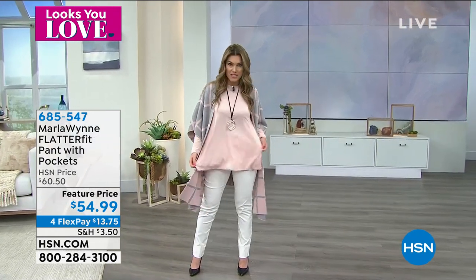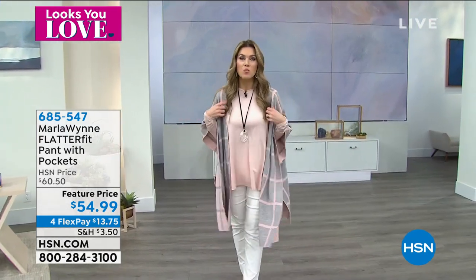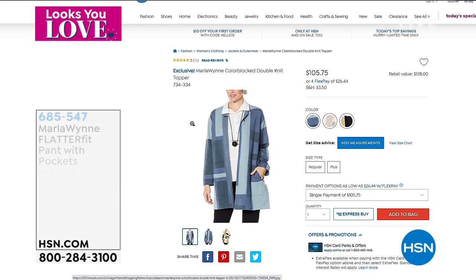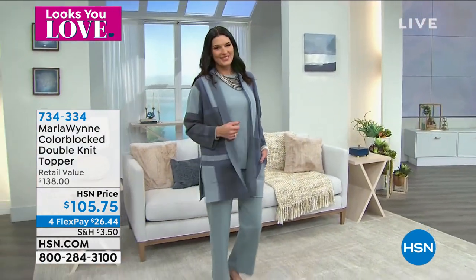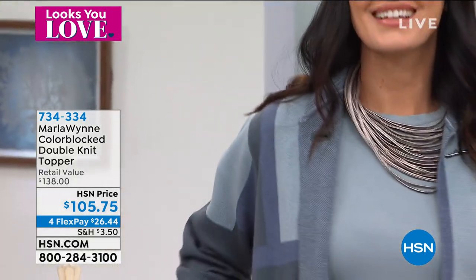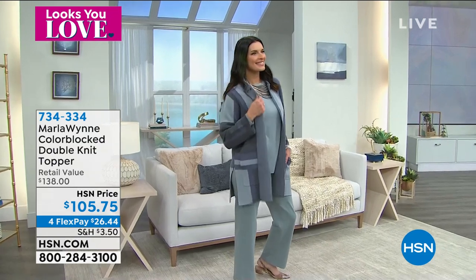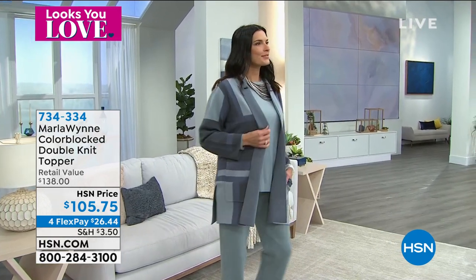Also, there's that butterfly tee that Debbie was talking about — I've got to look at that as well, this great top. And we've got some wonderful toppers to show you. Miss Angie is standing by to show off the most amazing, gorgeous topper. It's a color-blocked double-knit topper, from $138 down to $105.75. We've got four flex today on this, in three beautiful colors — you'll see it in the dark slate that Angie has on, a latte combo, and a prairie sand combo. Extra small through 3X.